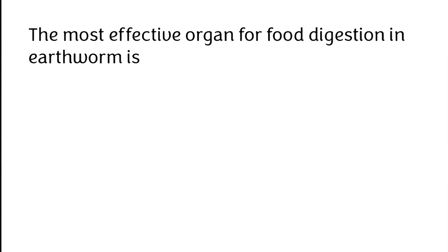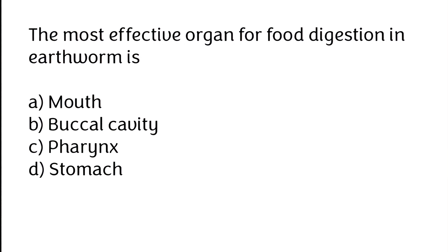The most effective organ for digestion in earthworm is: (A) mouth, (B) buccal cavity, (C) pharynx, (D) stomach. The correct answer is option C — the most effective organ for food digestion in earthworm is pharynx.